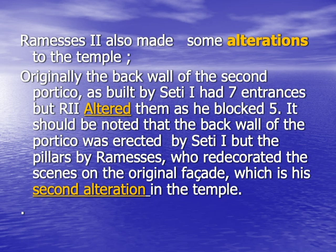Rameses II not only made additions to the temple, but he also made some alterations. Originally, the back wall of the second portico as built by Seti I had seven entrances, to correspond with the seven shrines. But Rameses II altered them as he blocked five of these entrances, leaving only two — the one that corresponds with the shrine of Amun-Ra and the one that corresponds with the shrine of Osiris. It should be noted that the back wall of the portico was erected by Seti I, forming his original facade, but the pillars were erected by Rameses II.